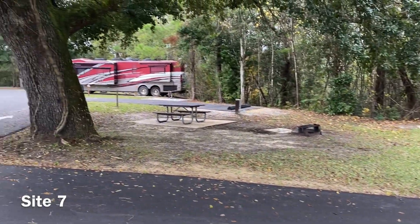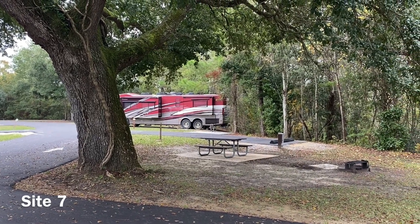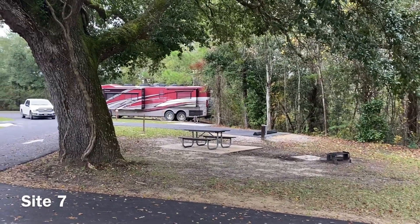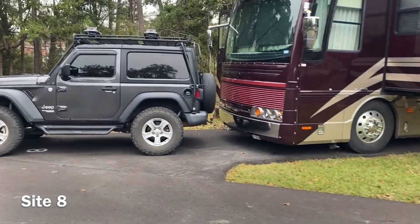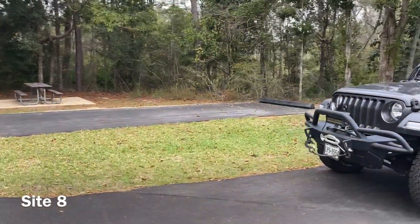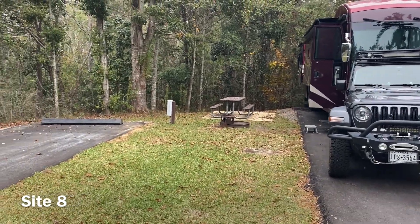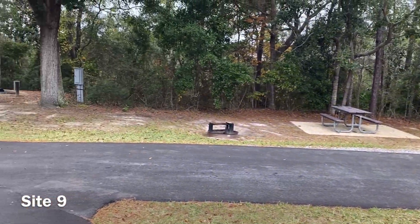Right next to site number six, the picnic table is very close to the picnic tables for site seven. Seven is a bit of an odd site — your connections are on the traditional side and your picnic table and fire ring are on that same side, with a little pad on the other side. It is fairly close to site number eight but has great shade under a nice large tree. Site number eight has a large Class A with a jeep here in front. Most sites are fairly short, so you can squeeze a long rig and a vehicle in, but it is fairly tight — check out the links on recreation.gov. Right next to eight we have number nine, facing out into the woods.